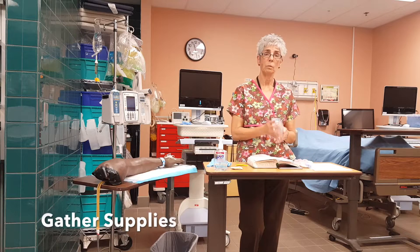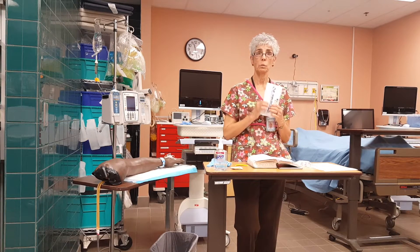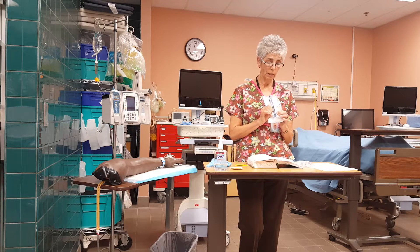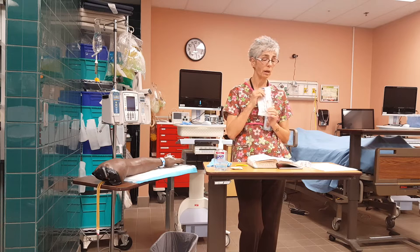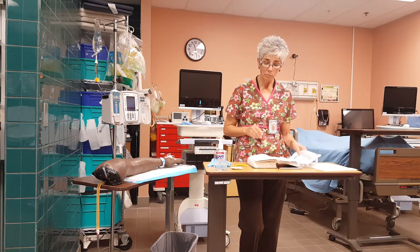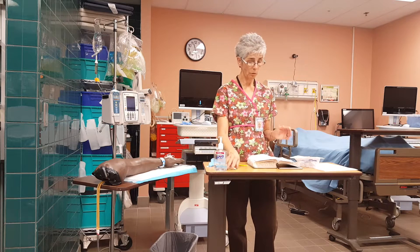I'm going to gather my supplies. I'm going to need my antibiotic and my secondary tubing. It comes with a little device that allows me to hang it by gravity — I will need this for my Alaris. I will also need a label for my tubing, gloves, and alcohol.